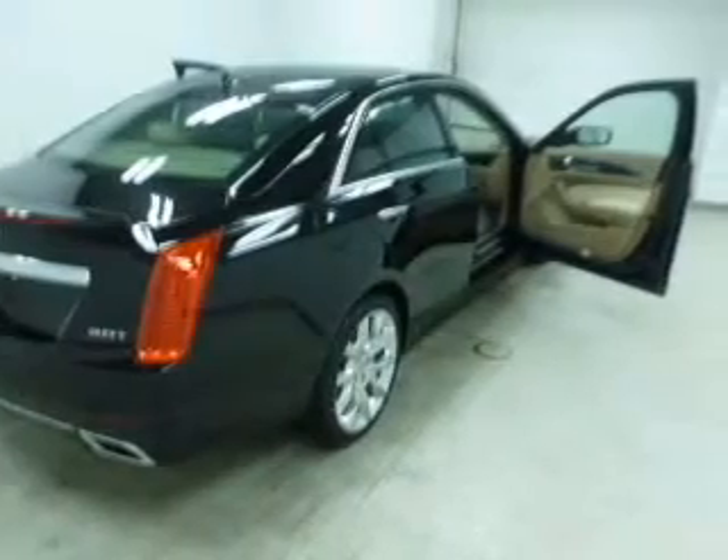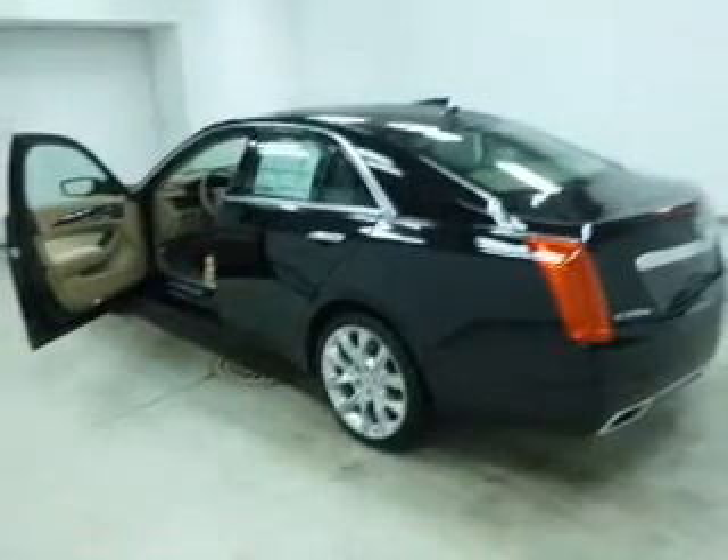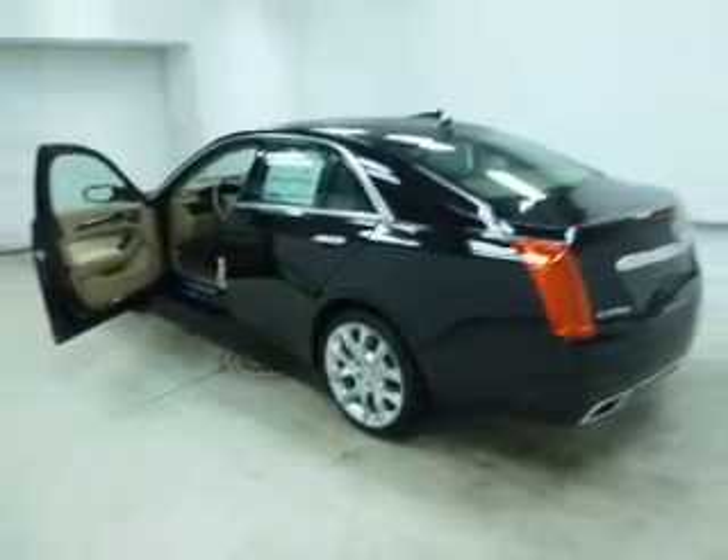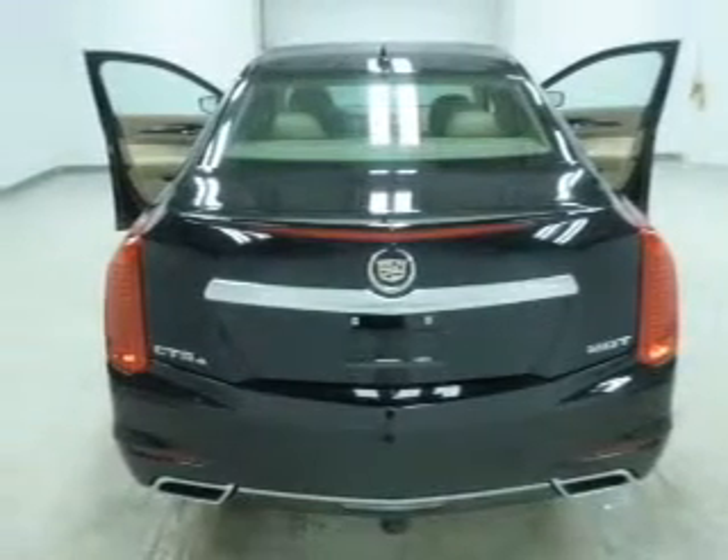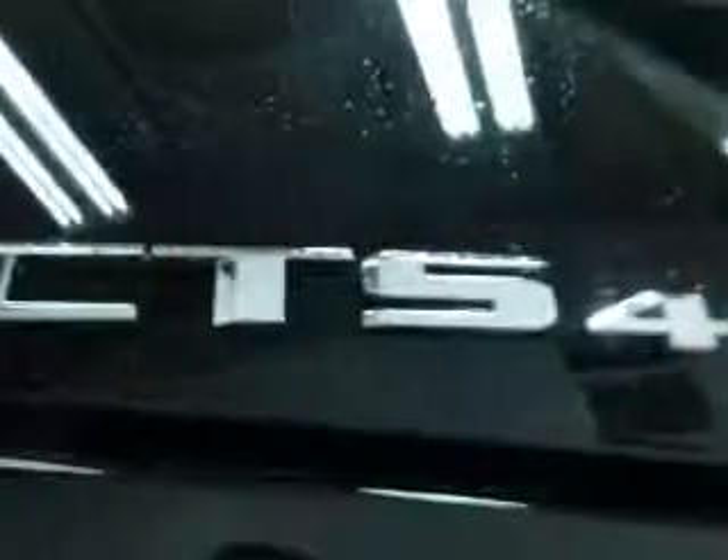Reach your destination effortlessly with GPS navigation. Premium wheels lend a distinctive appearance. Savor your listening experience with the premium sound system. The anti-lock braking system will keep you safe on the road.